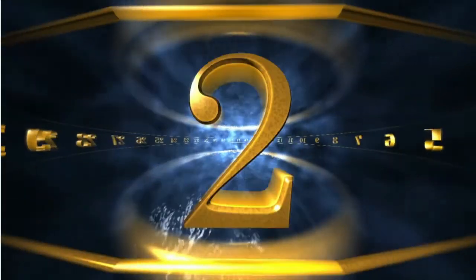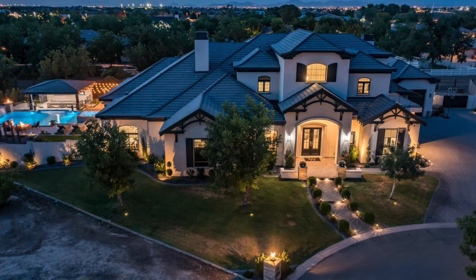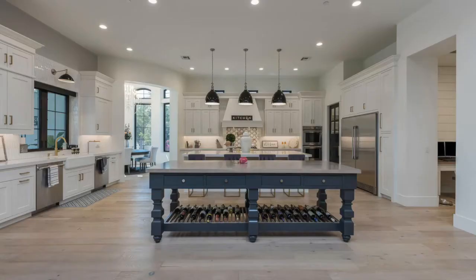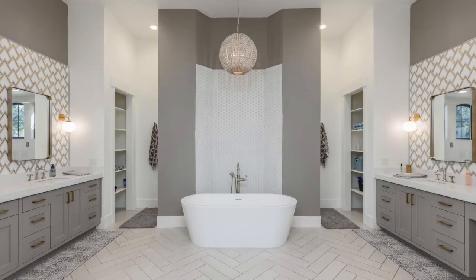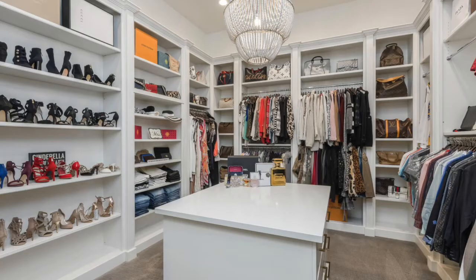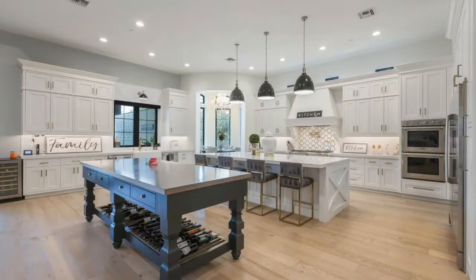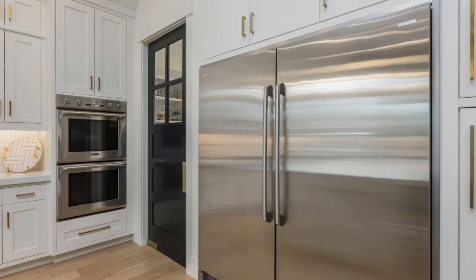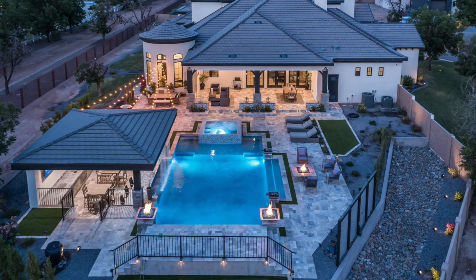The second most expensive home to sell in Queen Creek in 2021 sold for $2.985 million — which was the original listing price — and it spent only three days on the market. It's 8,170 square feet with six bedrooms, five bathrooms, a den, and a four-car garage, on a lot just under an acre, built in 2018. The kitchen features top appliances including an Electrolux built-in oversized refrigerator, a Thermador gas stove, and two dishwashers, and the backyard really speaks for itself.